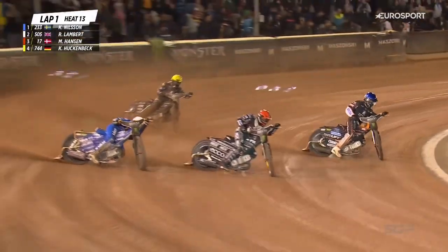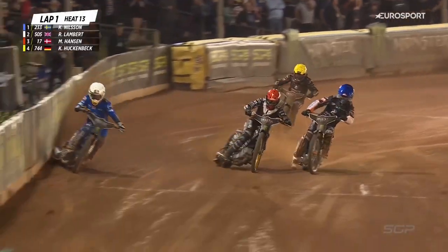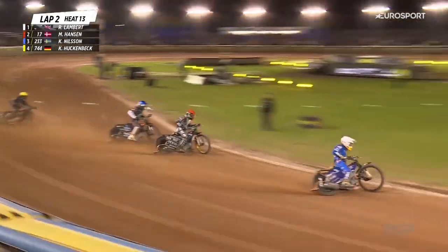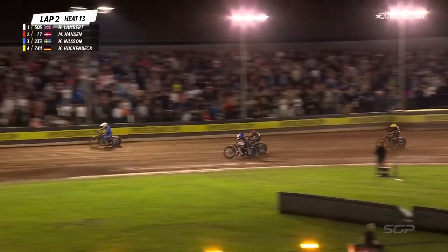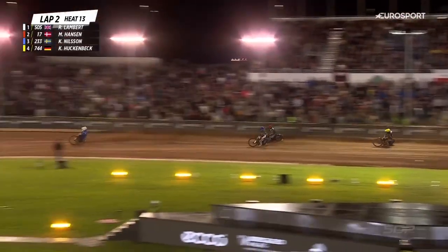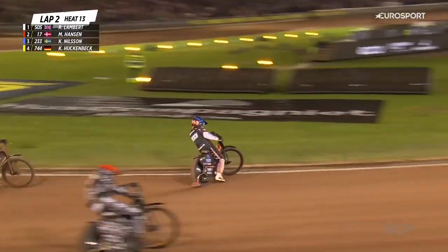Lambert round the outside into second place, now in the middle of the track. Hansen's very vulnerable, Kim Nielsen off the inside. Robert Lambert firing himself to the front, but Hansen remarkably — how on earth he hangs on — but Kim Nielsen surges through in second place.